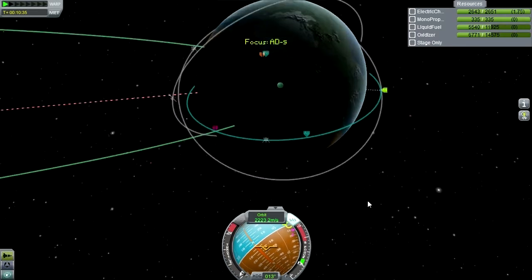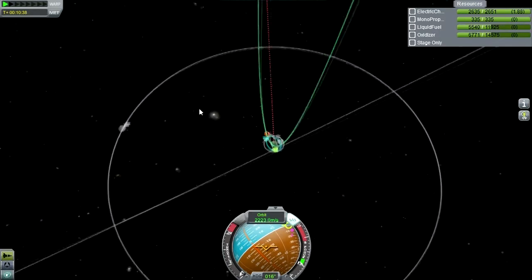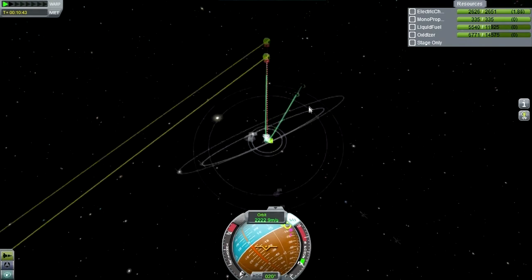Our orbit is okay. Inclination at 0.1 — alright, well, I guess we'll have to deal with that.